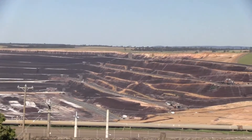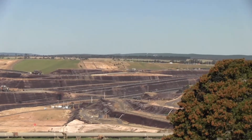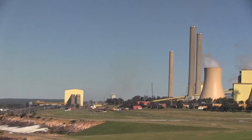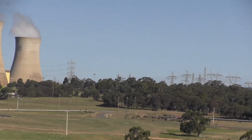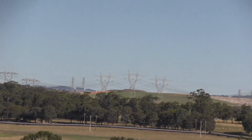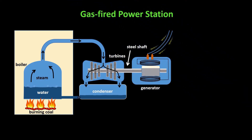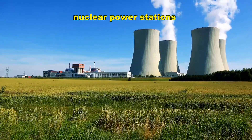Coal-fired power stations need huge amounts of coal. Because it's difficult to transport coal large distances, most of them are built near coal mines so that the coal doesn't have to be transported very far. Transmission lines are constructed to carry the electric current to our towns and cities. Gas-fired power stations work in pretty much the same way as coal-fired power stations — all you need to do is stop burning coal and burn natural gas instead, the same natural gas our gas cooktops burn.